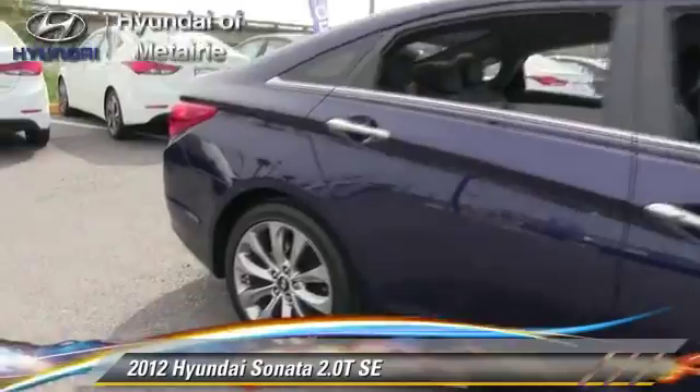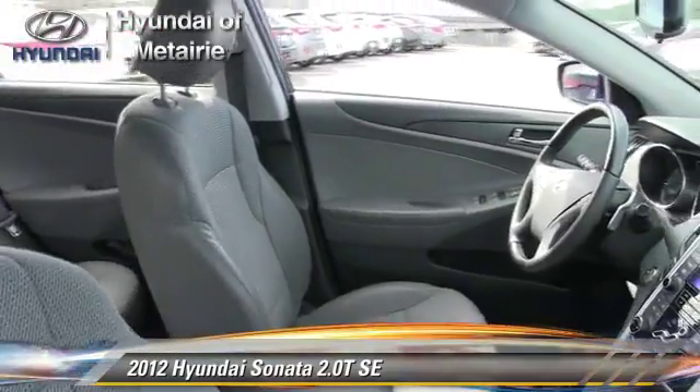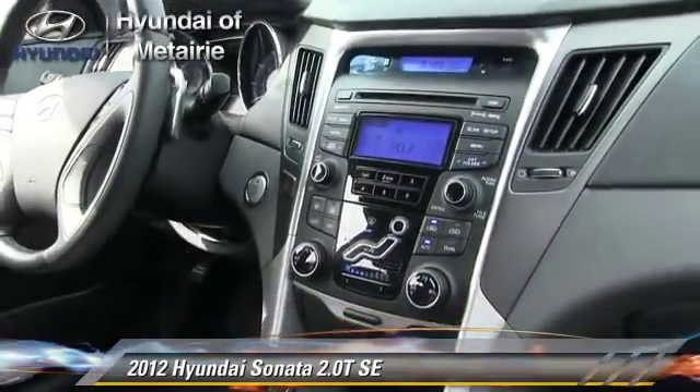The 2012 Hyundai Sonata SE, powered by a two-liter four-cylinder engine with a six-speed automatic transmission. This vehicle has fewer than 45,000 miles on the odometer.